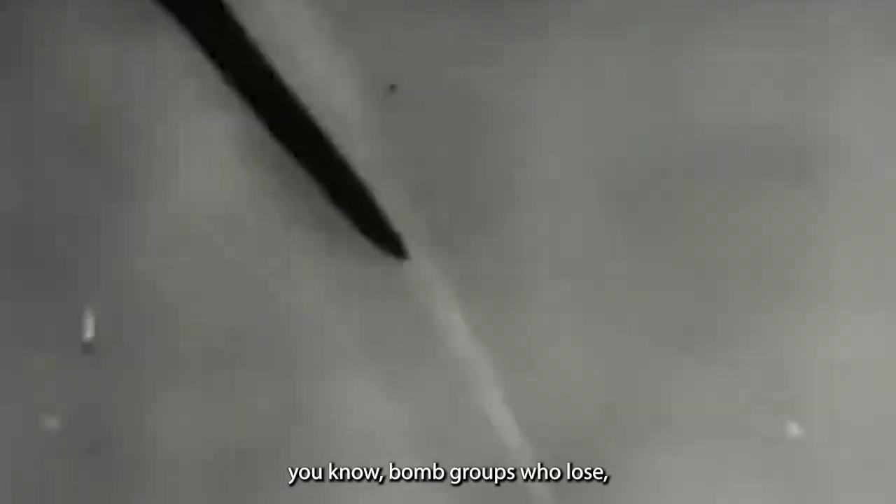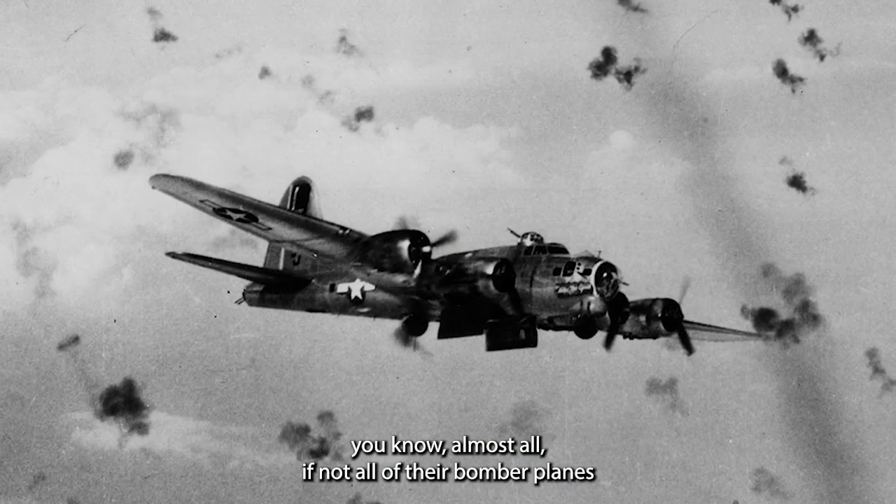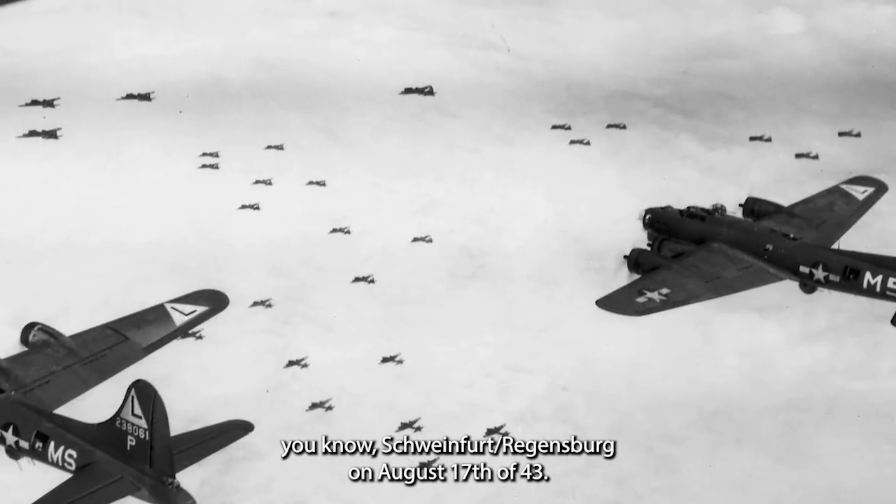The series does its best to show that, and it does it very well. Episode three immediately comes to mind — how completely catastrophic these missions were for the Eighth Air Force. Some bomb groups lose almost all, if not all, of their bomber planes on huge missions such as Schweinfurt-Regensburg on August 17th of 1943.